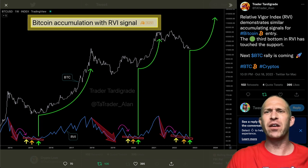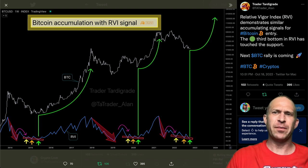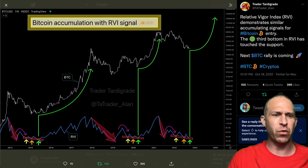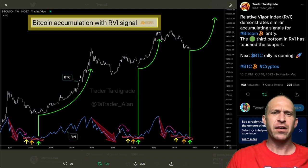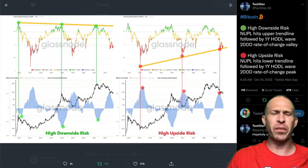Right now, the Bitcoin Relative Vigor Index is demonstrating accumulation signals for Bitcoin entry. All previous times when we had a downtrend in this RVI signal, a little bounce, and then 1, 2, 3 taps — right after that, a very large Bitcoin rally. Again: downtrend, bounce, 1, 2, 3 taps — massive Bitcoin rally. The same thing has happened again: downtrend, bounce, 1, 2, 3 — potentially a massive, massive rally in the cards for Bitcoin.